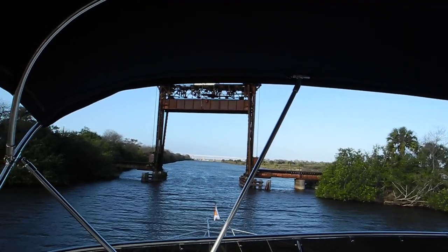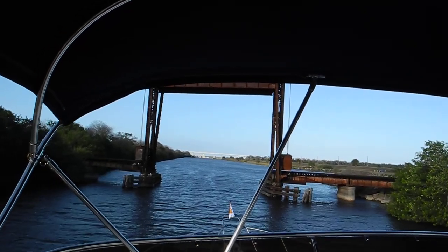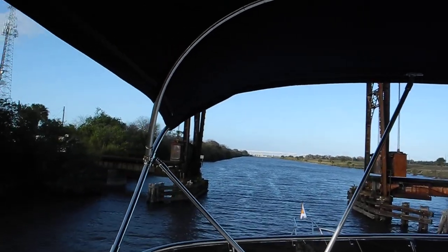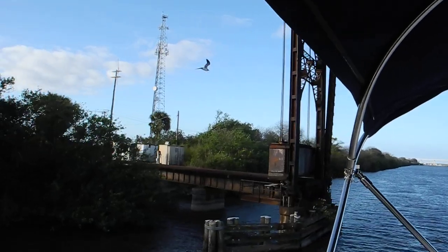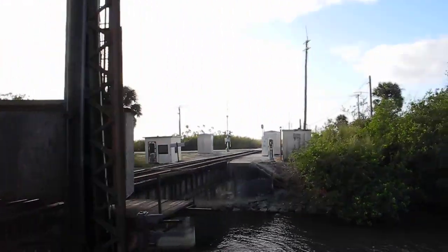That's Lake Okeechobee in front of us beyond that tall 55-foot automotive bridge. You can see the counterweights on the right and the left to lift up the center span. The counterweights also act to prevent any railcars from going off track into the water.